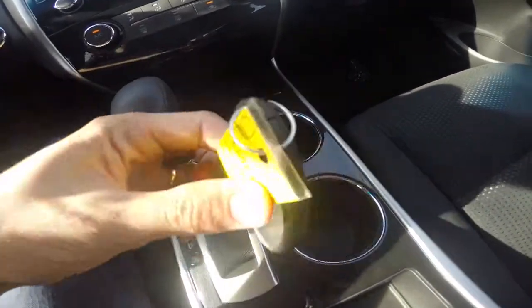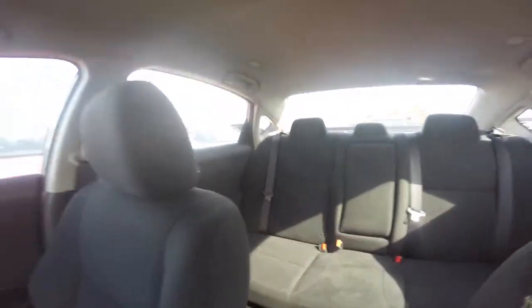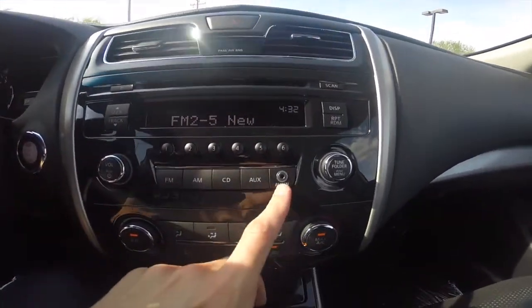We've got a smart key system, so there's a start-stop engine button right up here. We've got a black cloth interior, which is great for summers here in Arizona because they don't get too hot. It comes with a CD player as well as an aux jack down here.